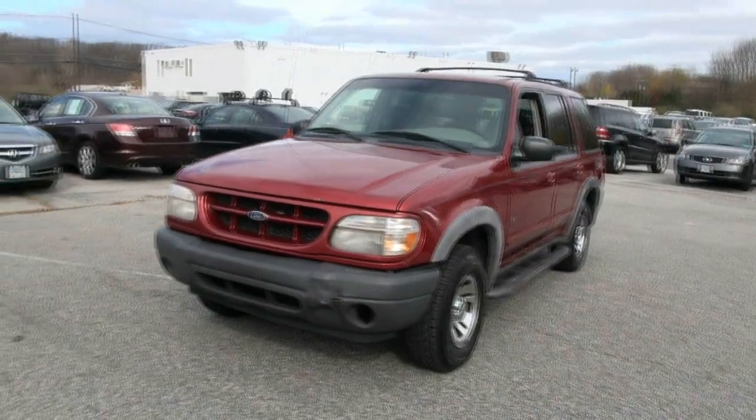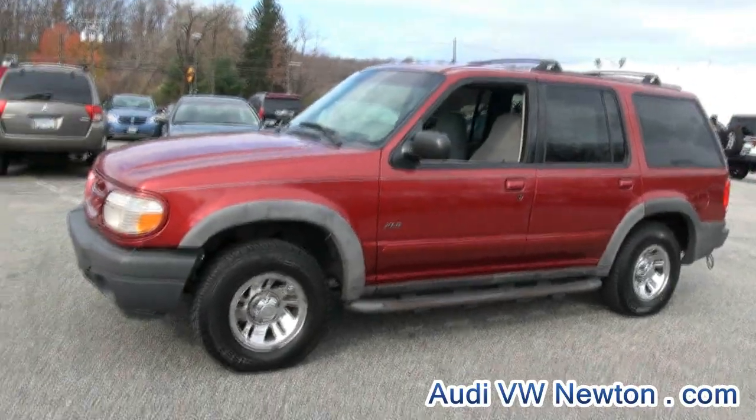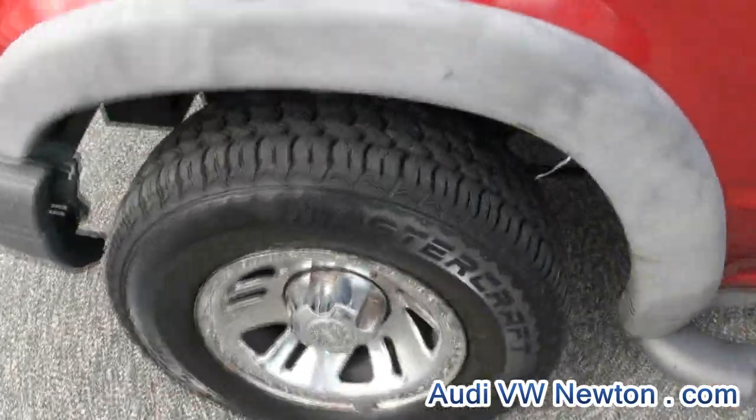Audi and Volkswagen of Newton once again. Hey, winter's right around the corner, it's getting pretty brisk. No better way to combat this weather that's coming than with this Ford Explorer — inexpensive and very good when it comes to getting through the snow.